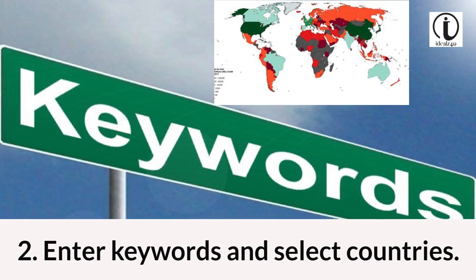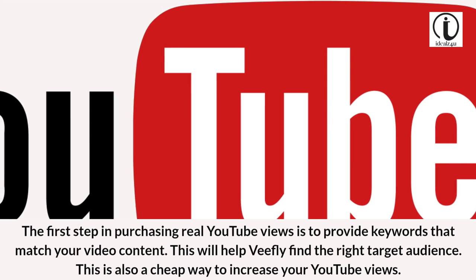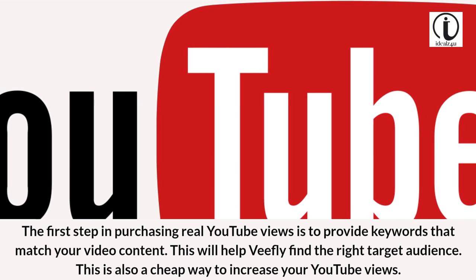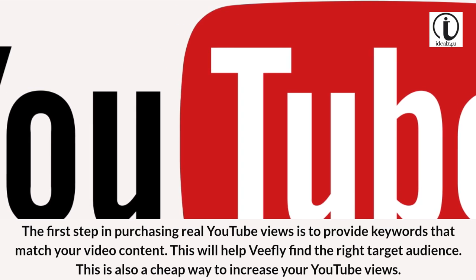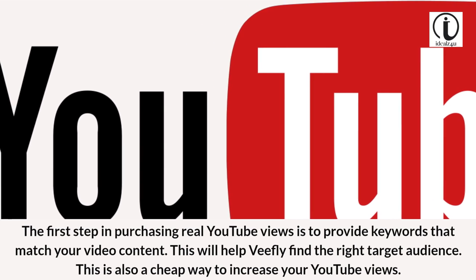Enter keywords in select countries. The first step in purchasing real YouTube views is to provide keywords that match your video content. This will help VFly find the right target audience. This is also a cheap way to increase your YouTube views.